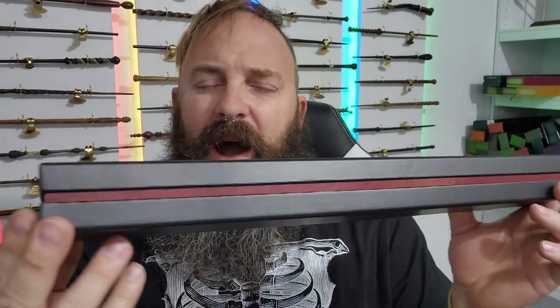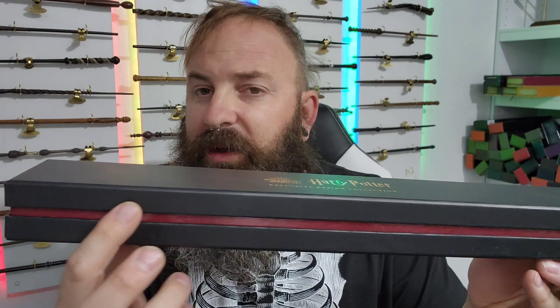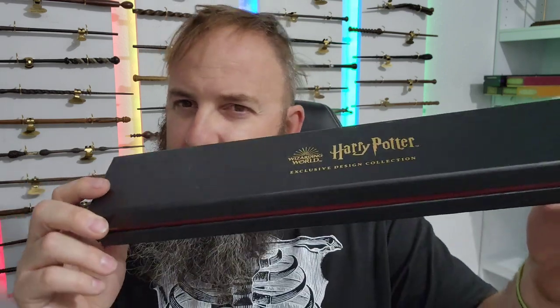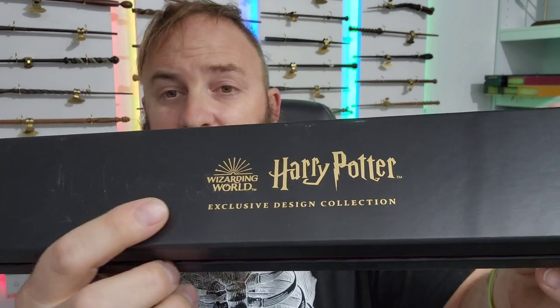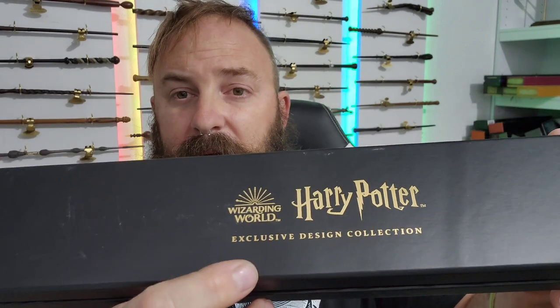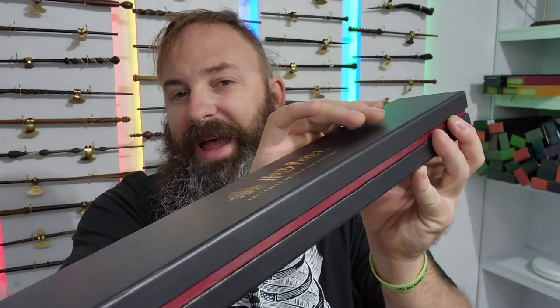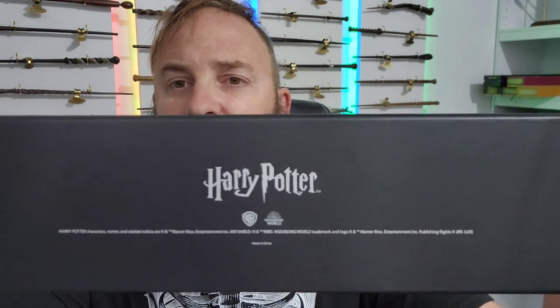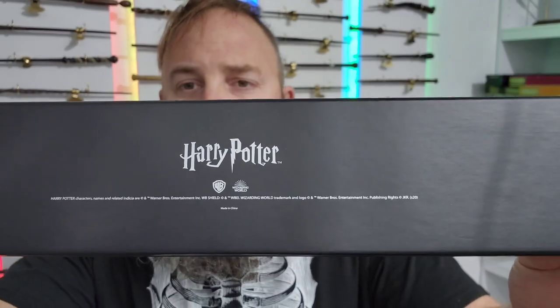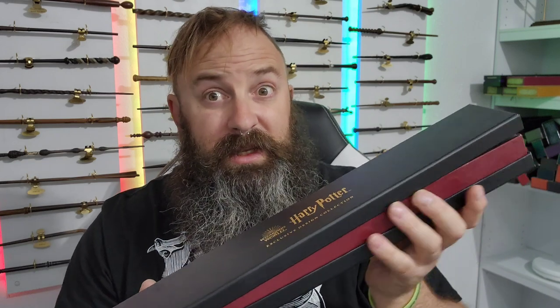I really like this box. The first thing I notice is this red stripe right here — kind of like a Gryffindor color, more of a maroon color if you ask me. I like the box design. We've got the Wizarding World Harry Potter exclusive design collectors branding right there. I really like the blackness of the box with the style of writing, and of course the Harry Potter trademark at the bottom. But what matters the most is what's inside.